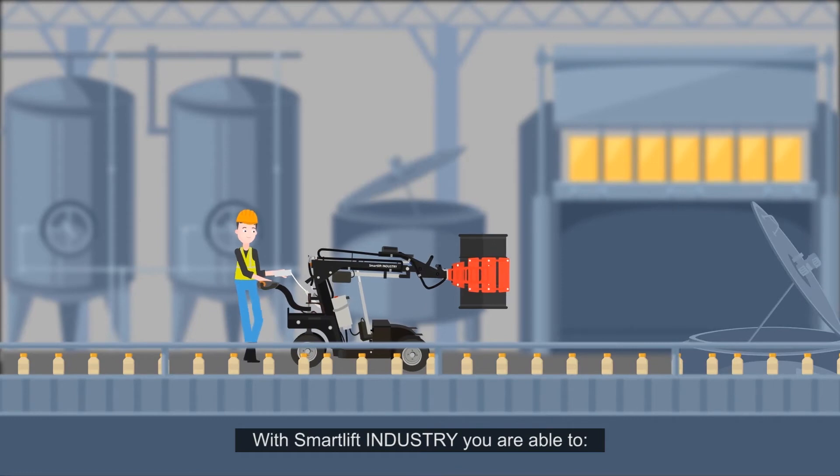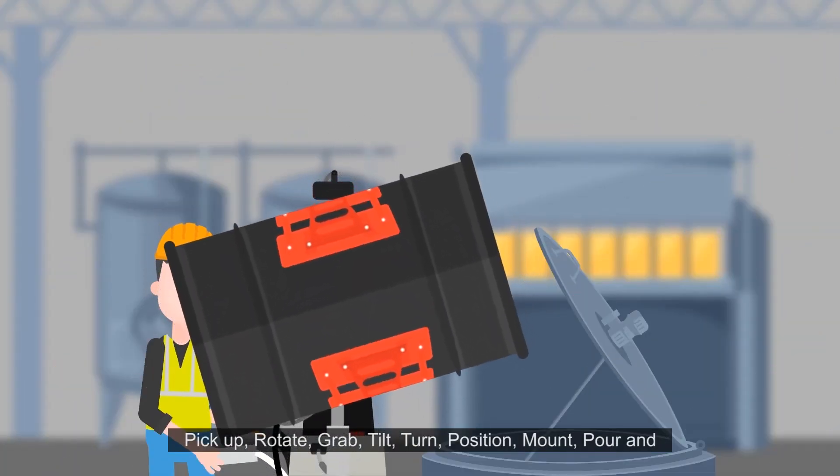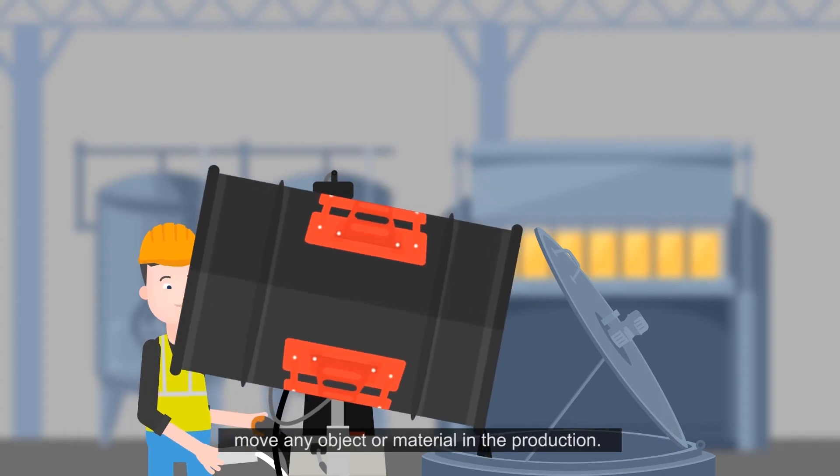With SmartLift Industry, you are able to pick up, rotate, grab, tilt, turn, position, mount, pour, and move any object or material in the production.